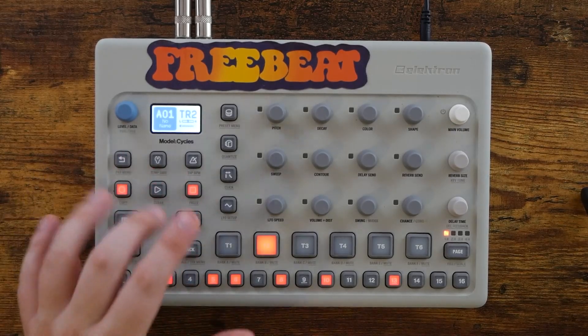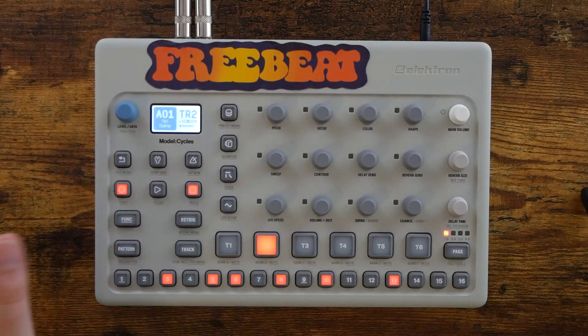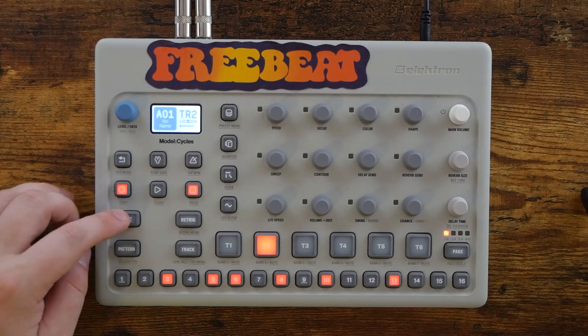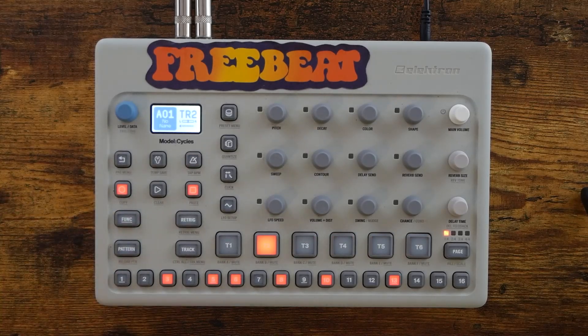You can save a pattern in a temporary save slot and then tweak it as much as you want, and then return to that save slot with the push of a simple button combination — function and pattern. Super, super easy.